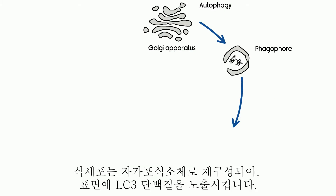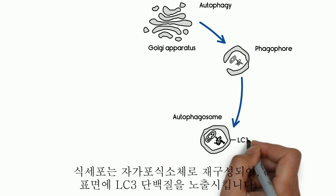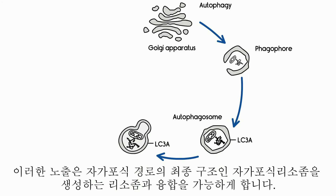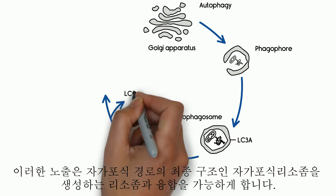The phagophores are reorganized into autophagosomes, exposing LC3A protein on their surface. This exposure enables the fusion with lysosomes, creating autolysosomes — the final structure on the autophagy pathway.